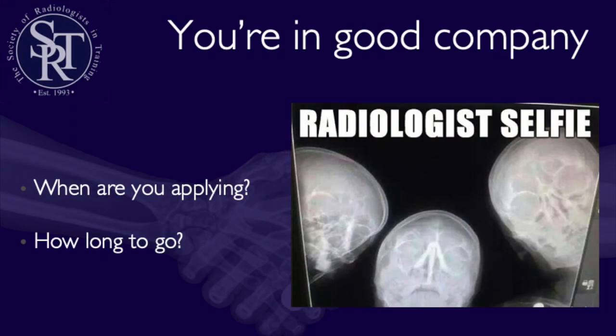First of all, congratulations — you're making a brilliant decision. Radiology is an exciting and rewarding career choice. The first questions you'll need to ask yourself are: when are you planning to apply, and how many months do you have to prepare everything?